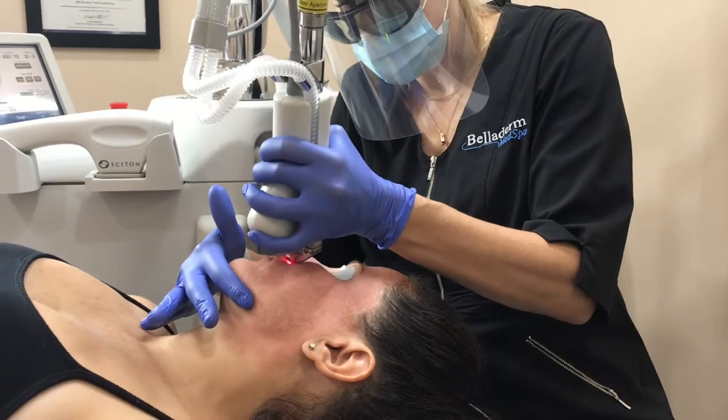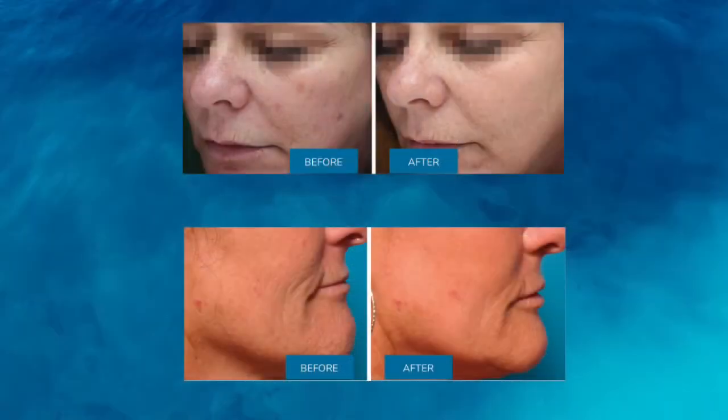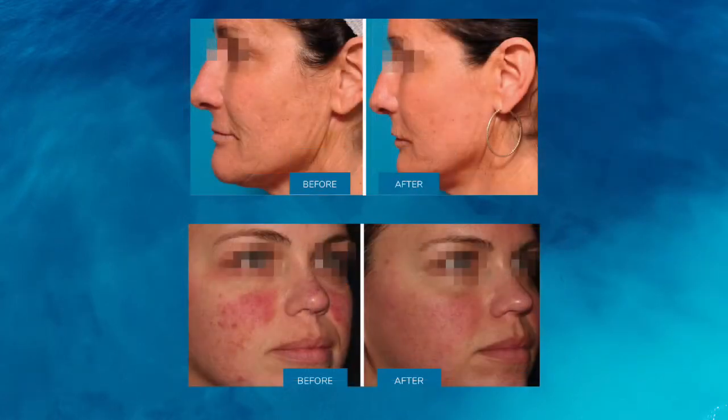As you can see here, the results speak for themselves. Halo fractional laser is an amazing treatment. If you have any questions, please call us for a complimentary consultation.